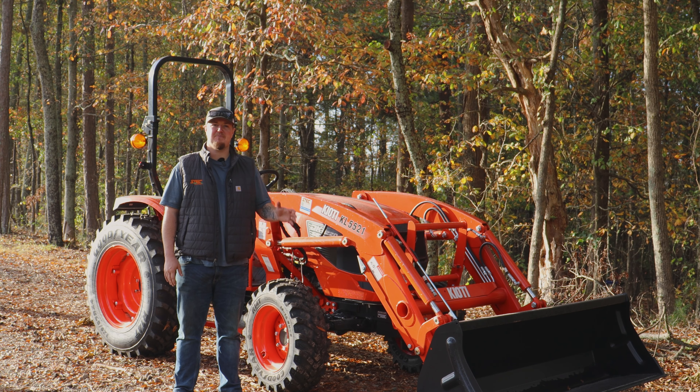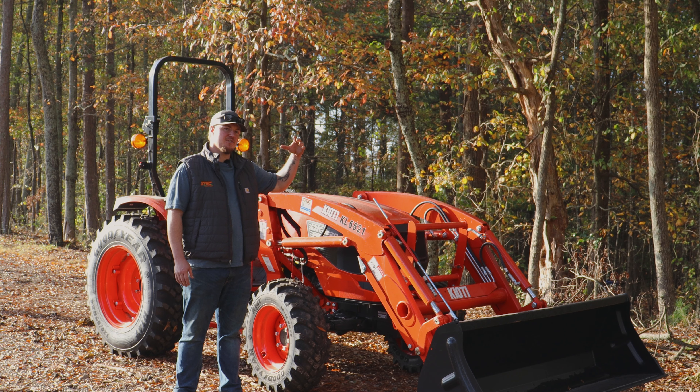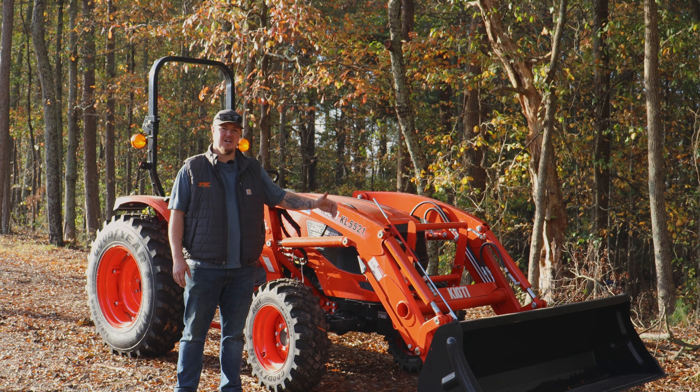Hey guys, it's Neil with Steck Equipment, your five-star premier KIOTI dealership for the upstate and your number one servicing provider in the nation. Today we're going to be going over why your tractor is shutting off if you're standing up to check on an implement, standing up to pick something up off the ground, or possibly move a rock out of the way.